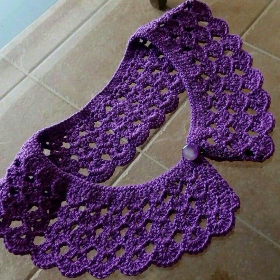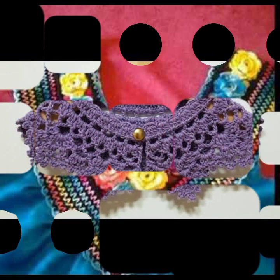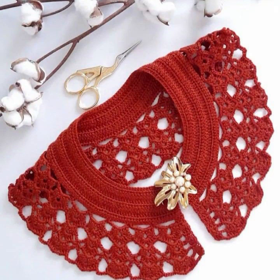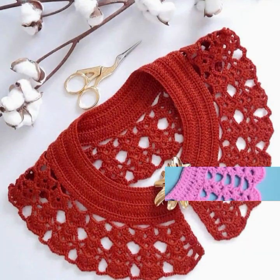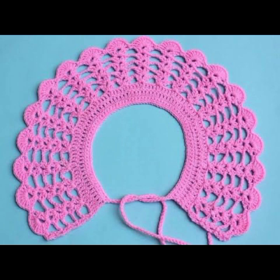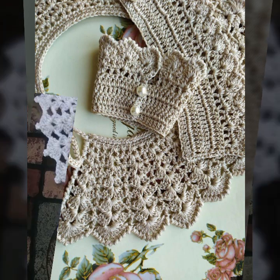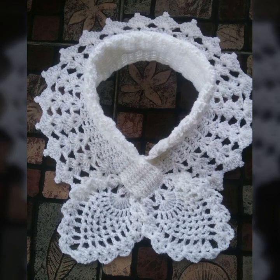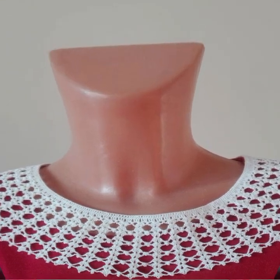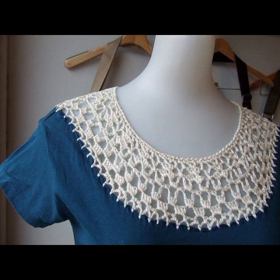You can also make these very beautiful crochet necklines if you know crochet work. Most beautiful, most trendy designing ideas — top 30 designs, top 50 designs, new designs, new ideas. Stylish 50 designer ideas you can see in this video. Thanks for watching, see you again. Allah Hafiz.